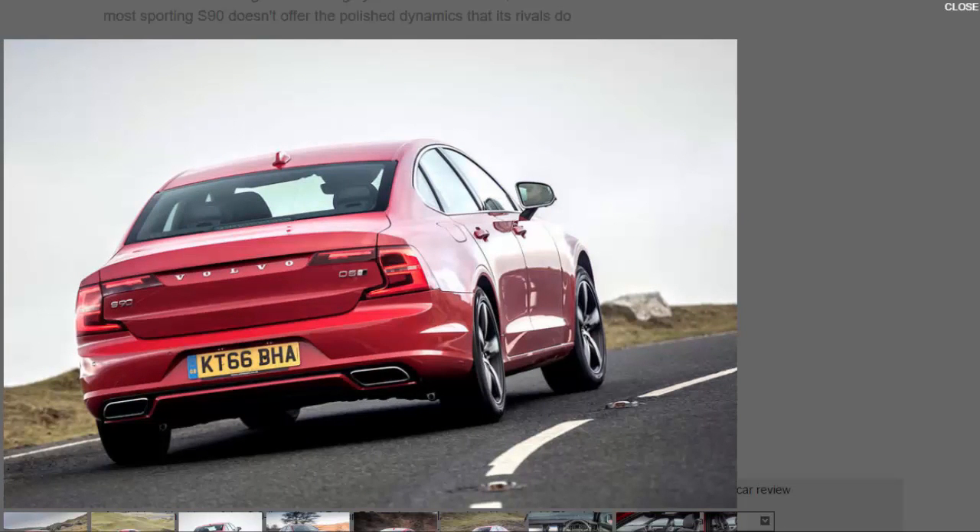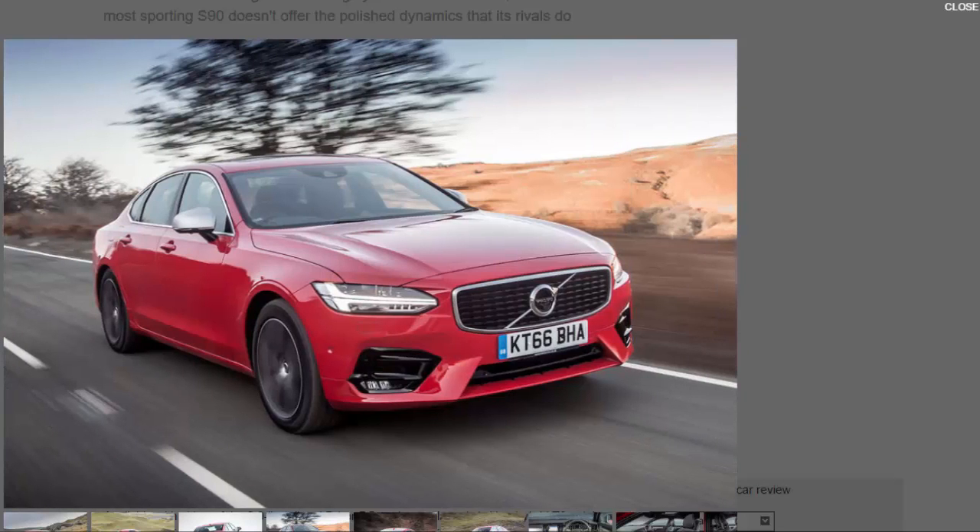We're driving the D5 variant, which isn't a full-blooded Polestar performance model — although a Polestar optimization pack is available — but still offers a 2.0-litre twin-turbo diesel engine with 232 bhp and 354 lb-ft, all-wheel drive, and an eight-speed automatic transmission. In the UK, R Design is expected to be the joint most popular trim in the S90 range, alongside entry-level Momentum.